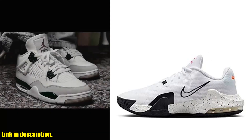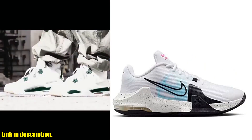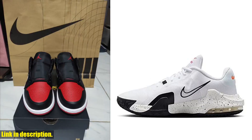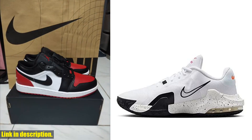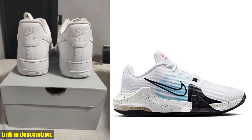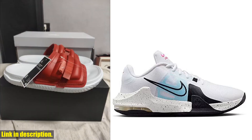The Nike Men's sneaker is a game changer in the world of footwear. With its sleek design, comfortable fit, and high-quality materials, these sneakers are a must-have for any sneakerhead. Whether you're hitting the gym, running errands, or just want to add some style to your outfit, these sneakers have got you covered.